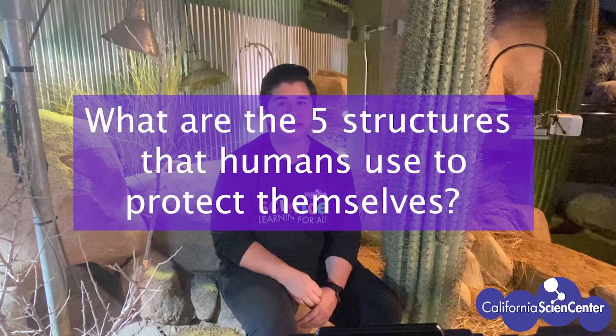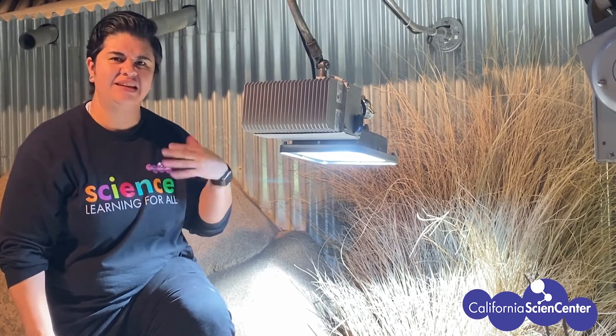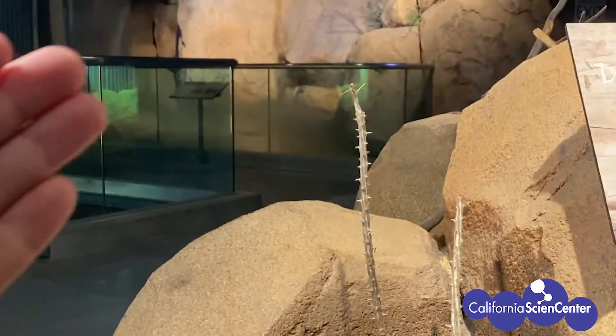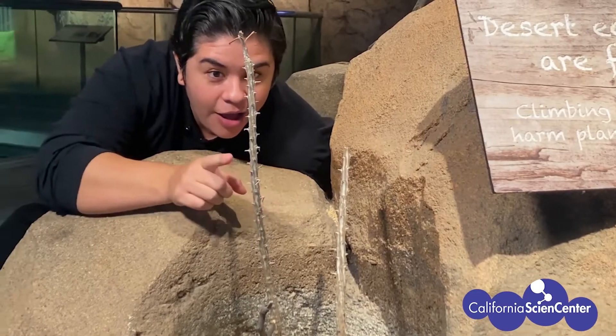I'm thinking of five ways that humans protect themselves. If you guessed the five senses, then you guessed what I was thinking. As a human, I have five senses to help me survive: smell, taste, hear, touch, and see. Each of our senses are structures that help us protect ourselves. I can feel things so that my skin can send signals to my brain to know if something is safe. Another sense that helps me survive is my eyes — sight really depends on light. I have a friend here at the California Science Center who sees a little bit differently. Let's go find them.